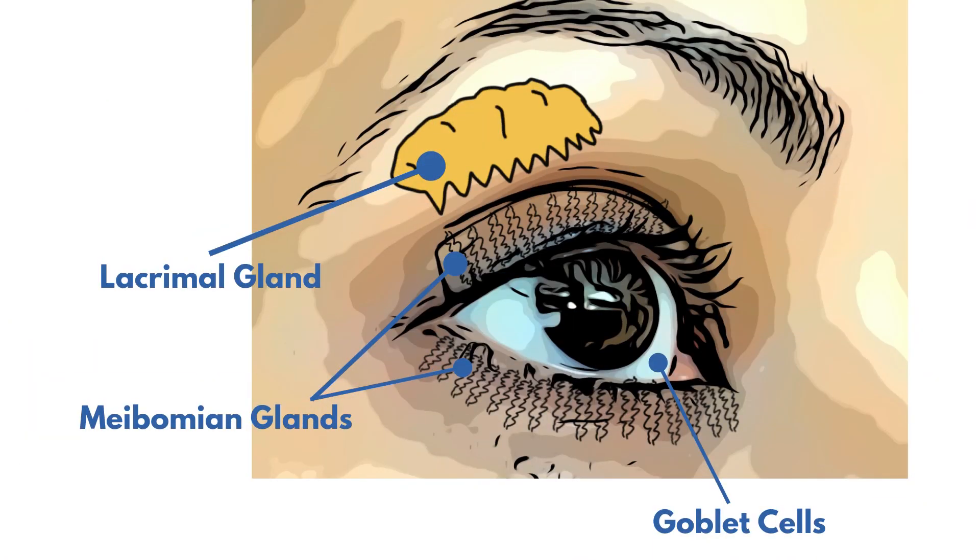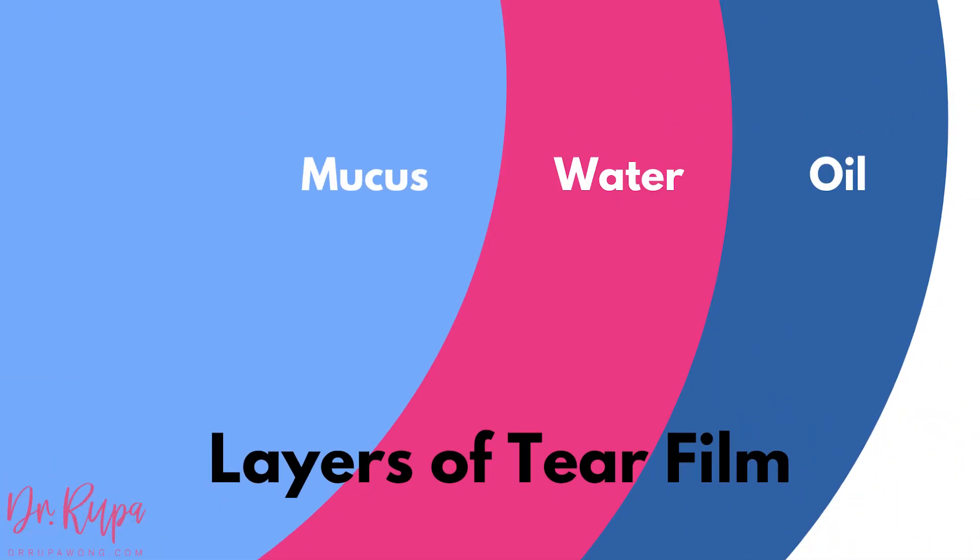Retinol can actually be really toxic to the meibomian glands and the goblet cells of your conjunctiva. The meibomian glands make the oil for your tear layer and the goblet cells make the mucin. Both are really necessary because your tears don't just have water — they have a combination of oil and fat from the meibomian glands and goblet cells, plus water from your lacrimal gland. That combination is really important at preventing dry eye, because without enough oil in your tear film, your tears evaporate too quickly, causing evaporative dry eye syndrome.